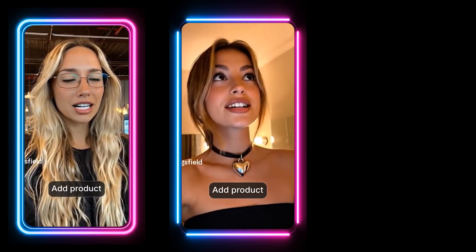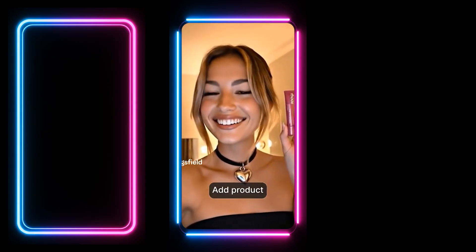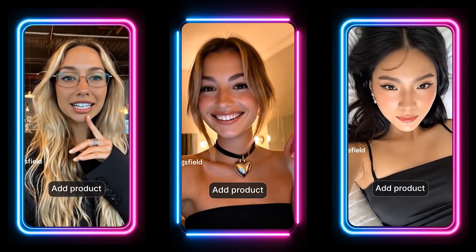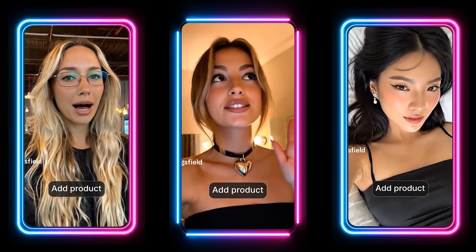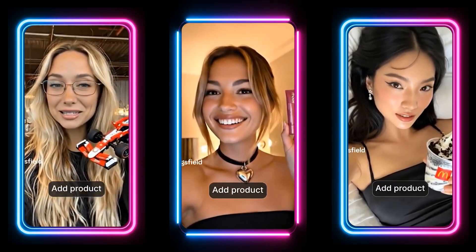I've wanted to buy myself a lipstick for such a long time. That's why I bought the Rode lipstick. Hello, handsome. Guess what I've been dreaming of? An Oreo McFlurry from McDonald's — my guilty pleasure.